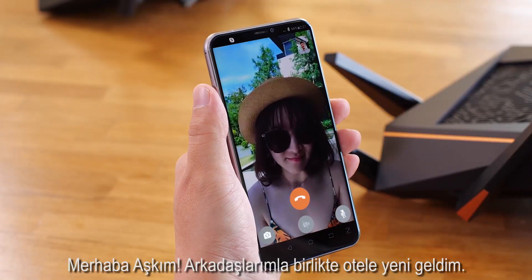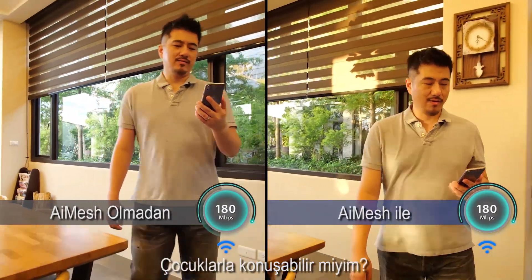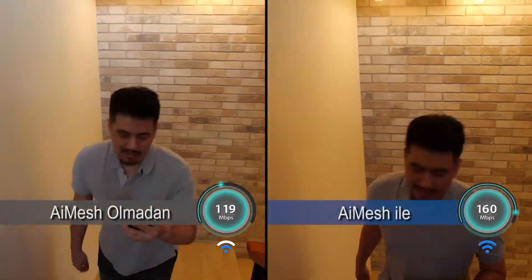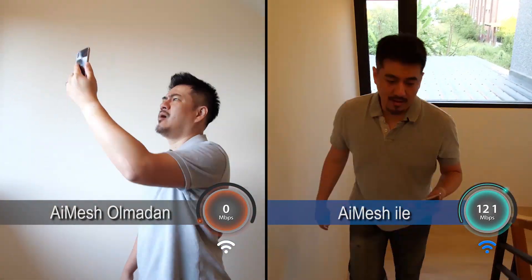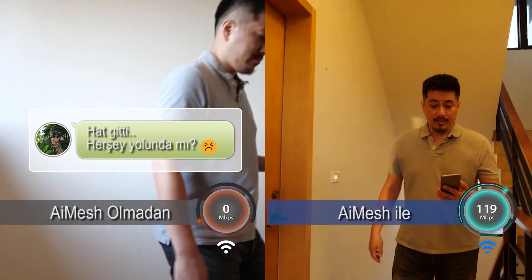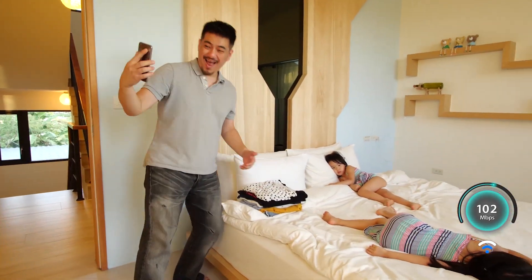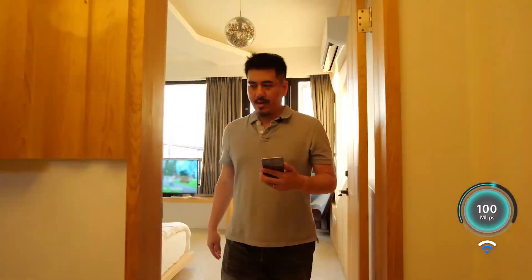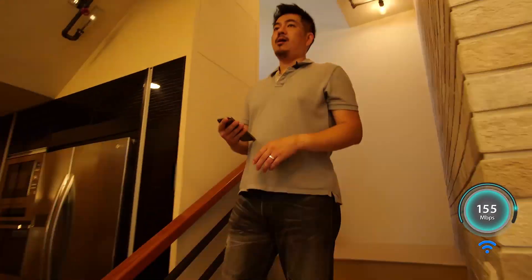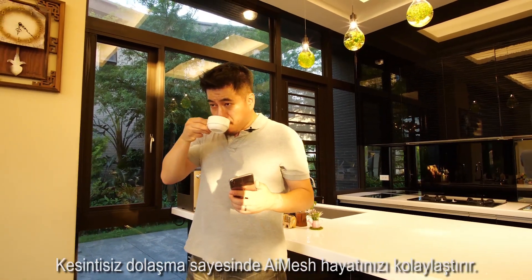Hi darling, I just got here at the hotel with my friends. Can I talk to the kids? AI mesh with seamless roaming makes your life easy.